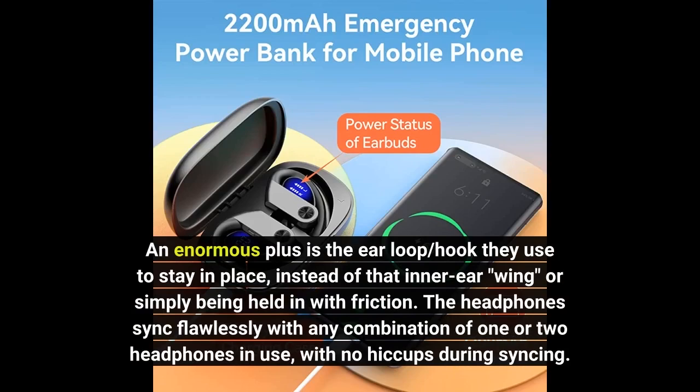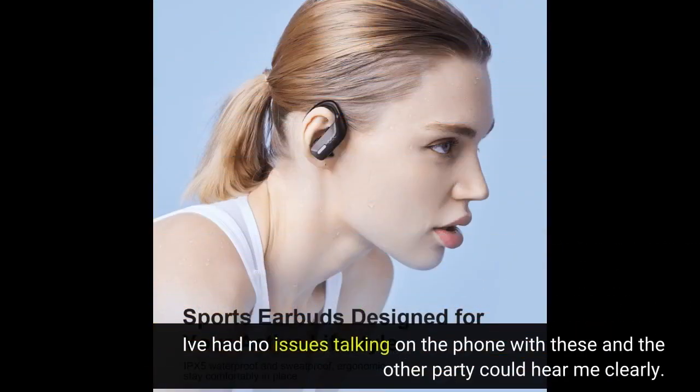The headphones sync flawlessly with any combination of one or two headphones in use, with no hiccups during syncing. I've had no issues talking on the phone with these and the other party could hear me clearly.